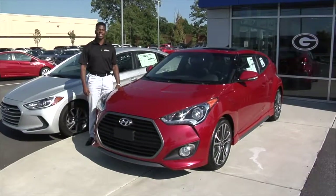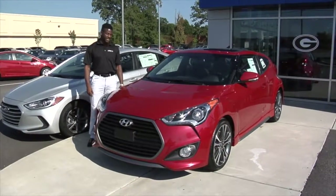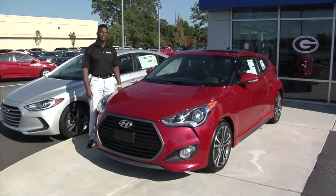Hey guys, it's Tim McKinnon-Ranje over here at Hyundai of Athens, and today we're going to be taking a look at the Hyundai Veloster Turbo.